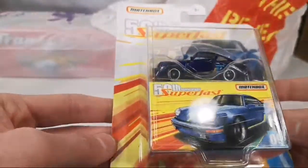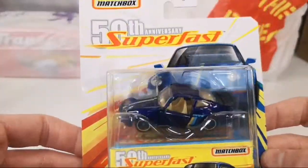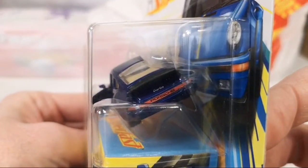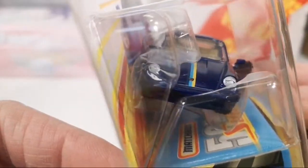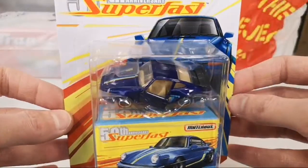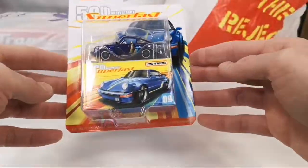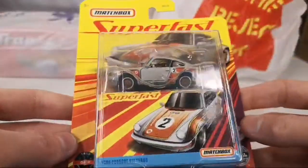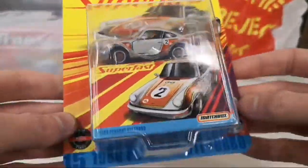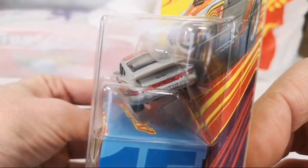50th Superfest — oh yeah, the 1980 Porsche 911 Turbo in blue! Look at that — awesome. Really happy to get this one. It looks stunning — it's even got a proper steering wheel, can you believe that? Very nice, very happy to get this. And he threw another one on top — a recolor in a kind of primer gray color.